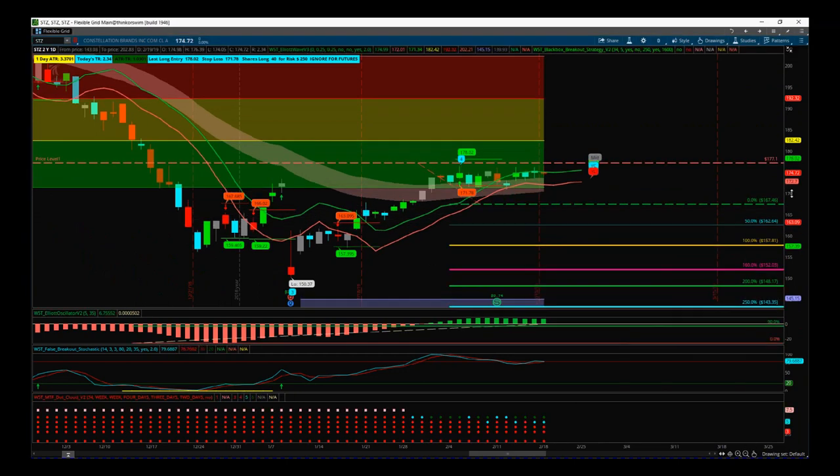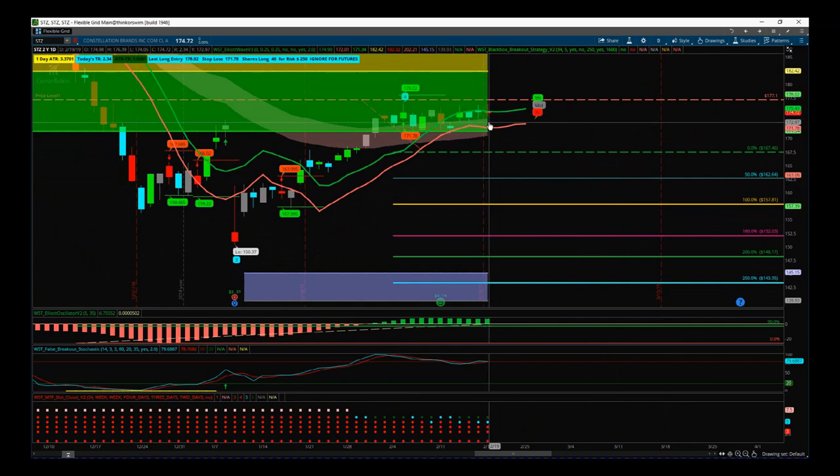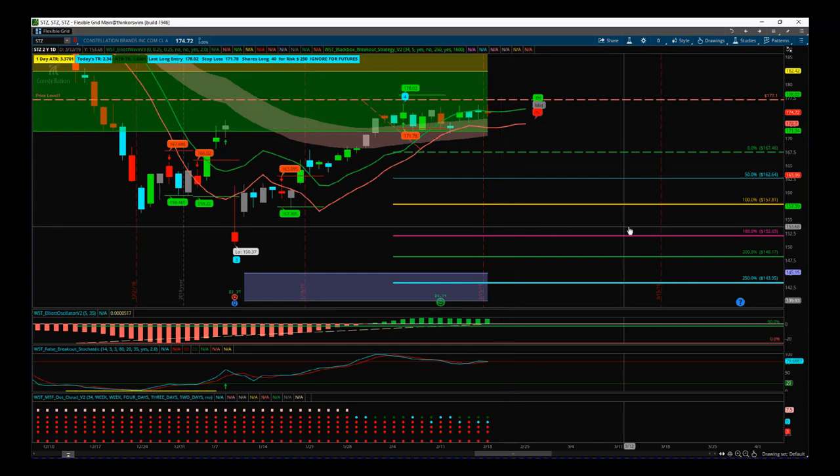Finally, a potential short on STZ — the order is still good and the stock hasn't broken. If the markets do turn down, STZ will be sympathetic and the main bearish trend will continue. That's it for today — have a great trading day and I'll speak to you all tomorrow.